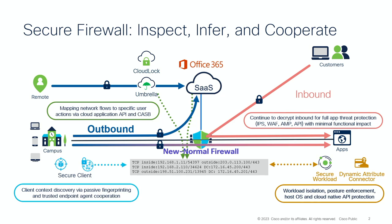The overall strategy for Secure Firewall is to go from a lonely warrior doing deep packet inspection to still doing deep packet inspection, but augmenting it with cooperation across the rest of the portfolio plus inference-based analysis and machine learning.